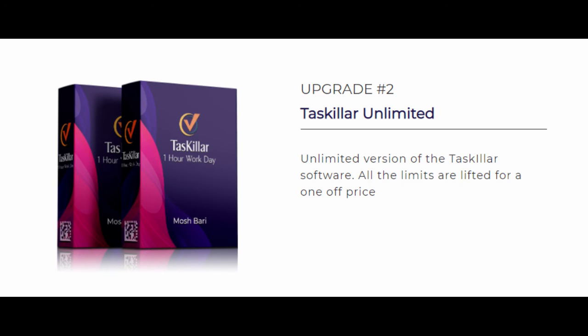Upgrade Number 2 is the Taskalar software unlimited license at a $67 one-time fee. In this upgrade, there is no limit to the number of persons you can manage in your team, and this is a one-time fee instead of a monthly fee.